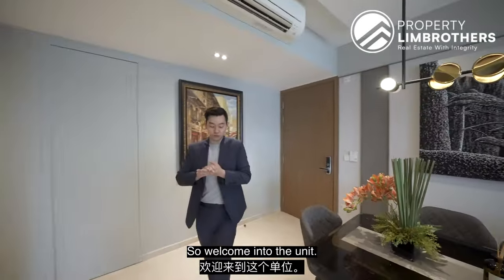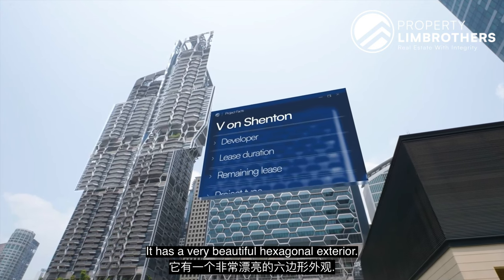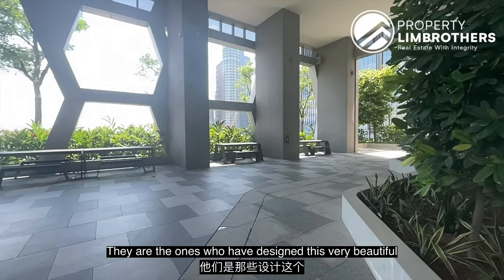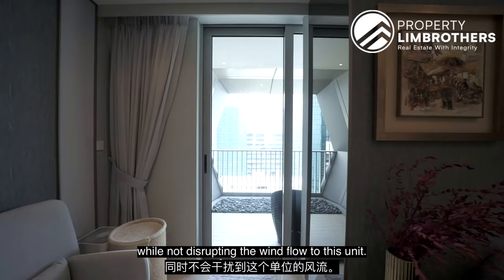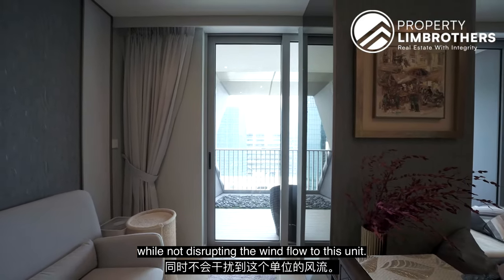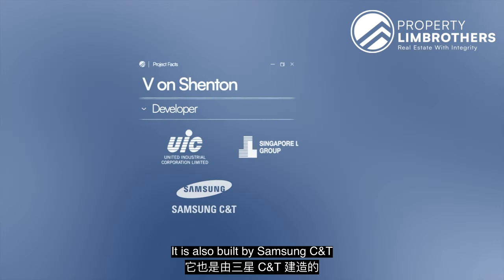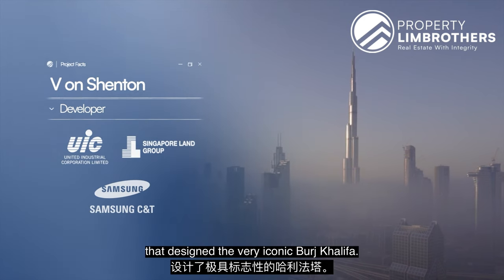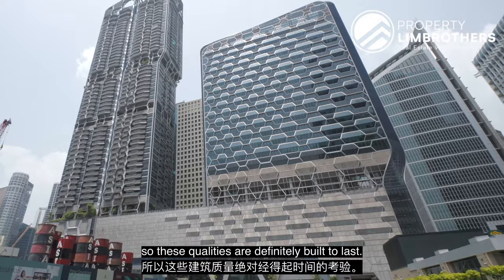Welcome to the unit itself. Currently we are located at V on Shenton, it has a very beautiful hexagonal exterior. The architect is Arn Studios, they designed this very beautiful hexagonal shape, which provides a level of natural shade while not disrupting the wind flow to this unit. It's developed by UIC Singapore, also known as Singapore Land Group, and built by Samsung C&T — the same builders that designed the very iconic Burj Khalifa. The structures of the building are also designed with aluminium, so these qualities are definitely built to last.